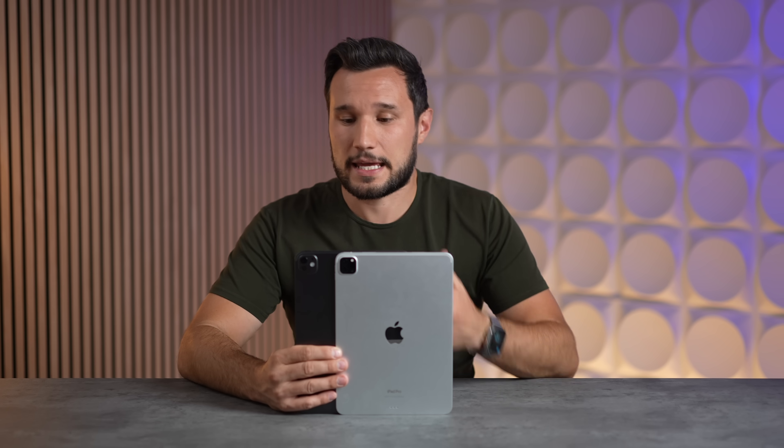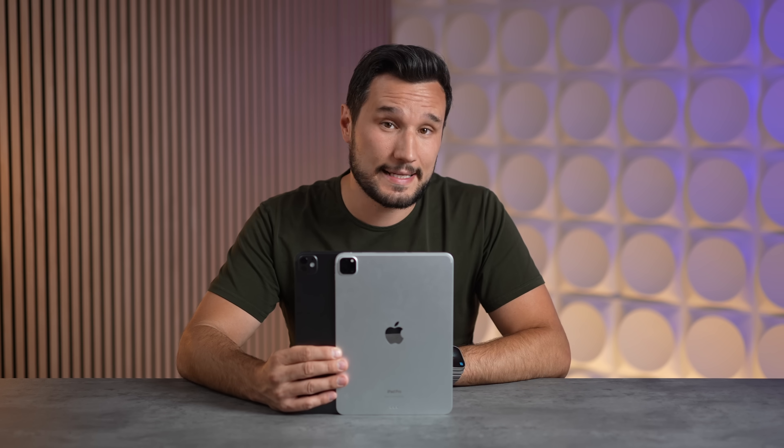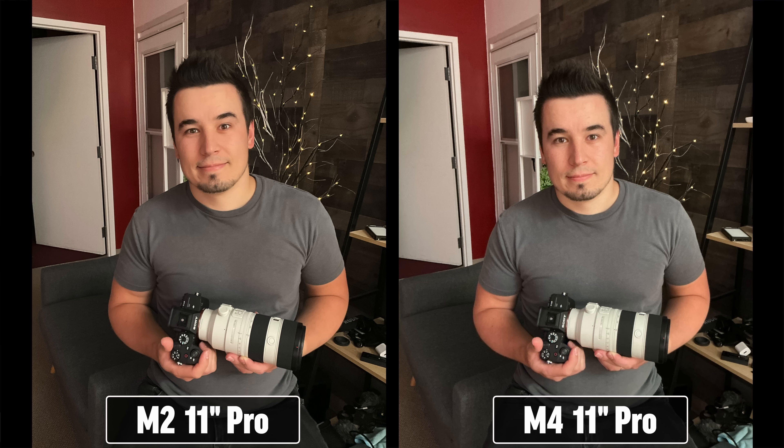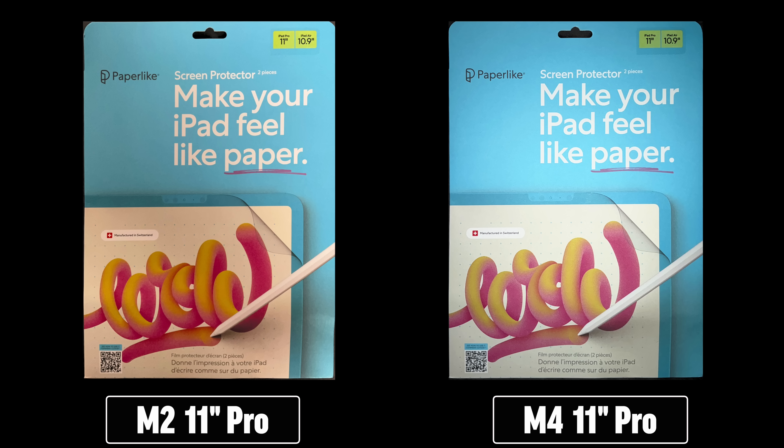The M4 iPad Pro no longer has the ultra-wide rear camera, though I almost never used it. Let me know in the comments which photo looks better and whether the new flash actually improves document scan quality as Apple claims.